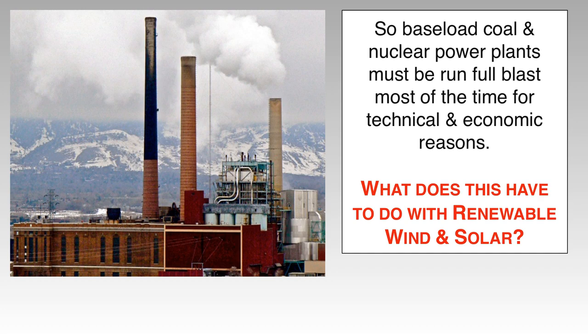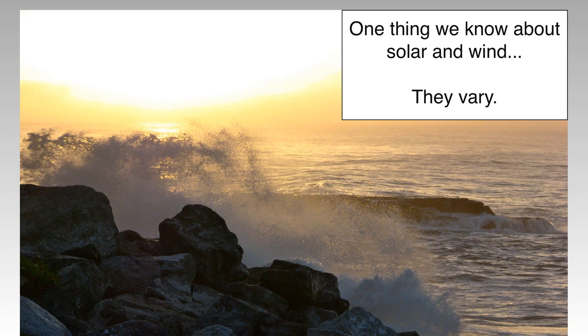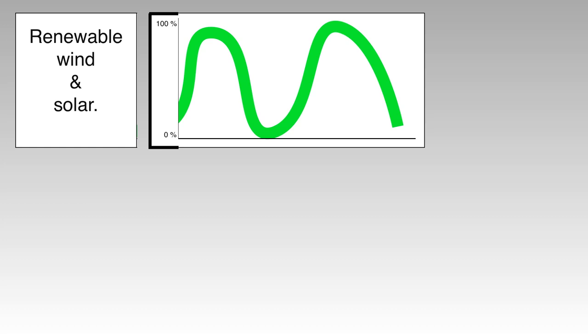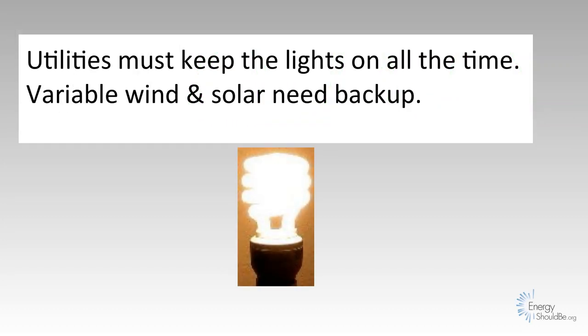What does this have to do with renewable wind and solar? One thing we know for sure about solar and wind is that they vary. If we draw a picture of wind and solar, it looks like this — it goes up and down. And of course, utilities must keep the lights on all the time, so variable wind and solar need backup.